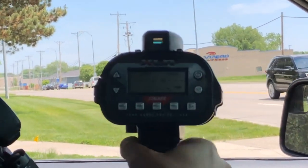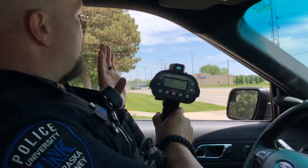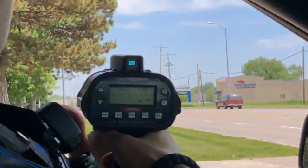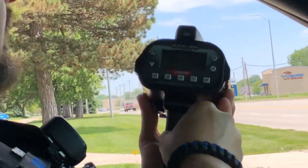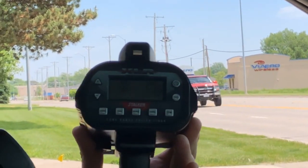I'll demonstrate — it tells me their speed and exactly how far away they are. I can get cars coming at me and cars going away from me from the same location without switching any buttons. For example, this big red truck here is going 36 miles an hour and was 536 feet away from me when I located him.